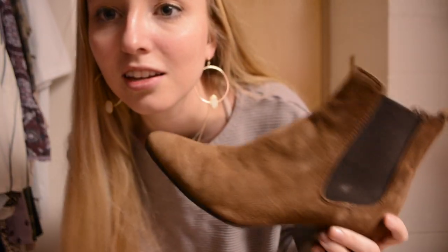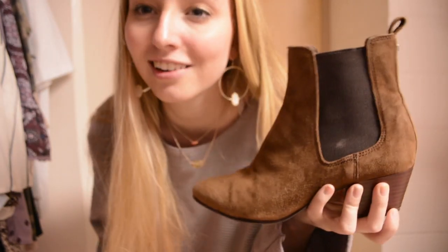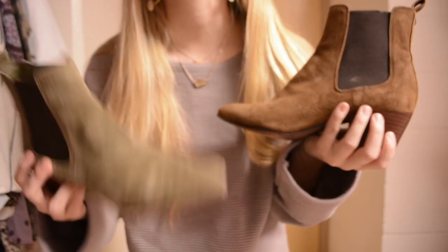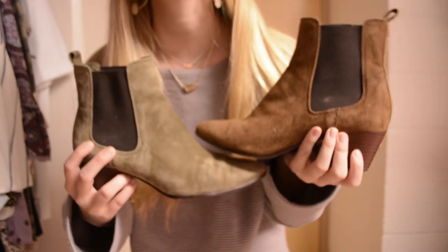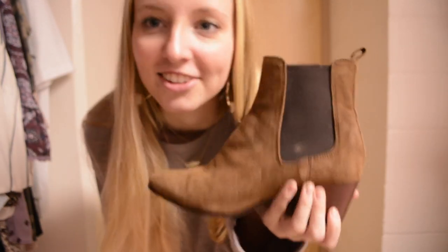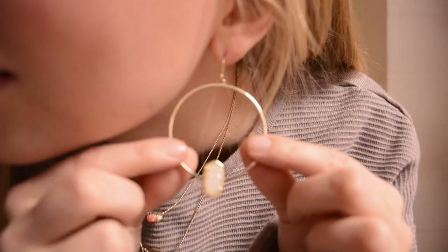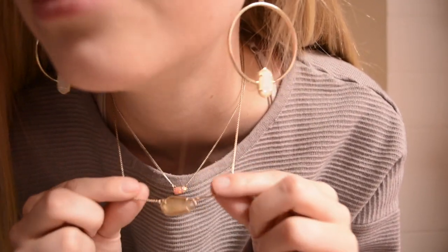I just wore these boots — the brown version of the Sam Edelman Risa suede booties from Saks Off 5th — because my boyfriend thought I should wear these even though I kind of wanted to wear the green ones. Up close and together you can really tell the difference. I think either looks good with this but Doug voted for these. And here's a look at my jewelry — everything is Kendra Scott: these really cute hoops, the little opal jade pink one, and this one.